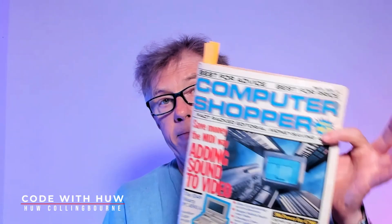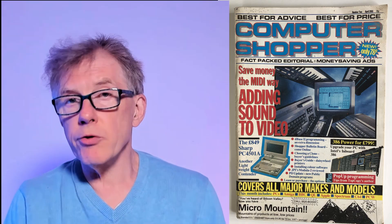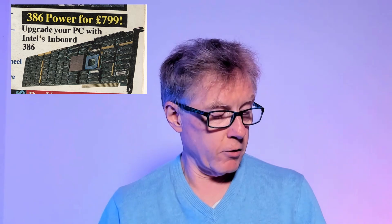Let me take you back to April 1988 - Computer Shopper. I was writing for Computer Shopper, and this was the second edition. I did another video recently about the first edition and was quite surprised going through it at how much had changed. Now let me go through a couple of the things that struck my attention when I was browsing through this.